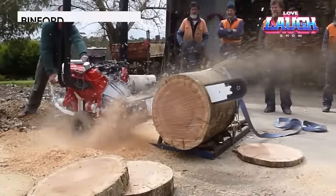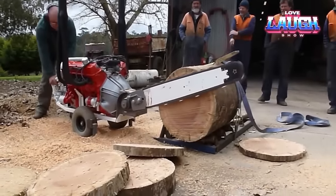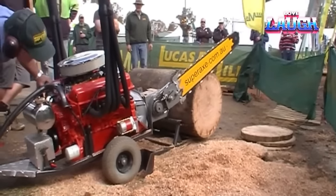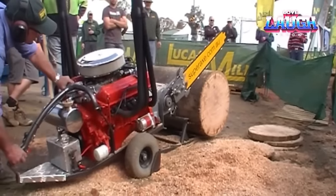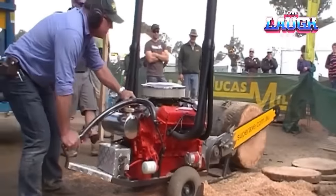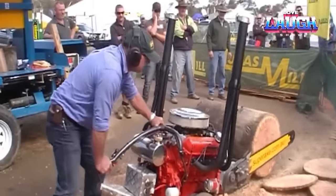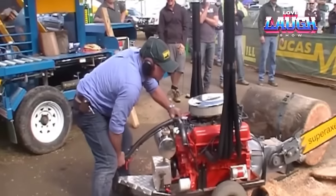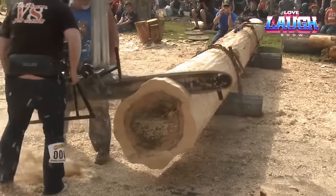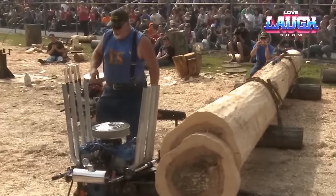Get ready for a chainsaw experience like never before with the Binford V8. This powerhouse boasts a monstrous 420 cubic-inch V8 engine, churning out an impressive 675 horsepower for unmatched cutting speed. Its heavy-duty chassis and 72-inch guide bar ensure stability and precision, while self-sharpening carbide teeth effortlessly cut through timber. Safety features include dual chain brakes for kickback protection and a smooth, engaging automatic clutch. The Binford is not just a tool — it's a bold statement of power and efficiency.